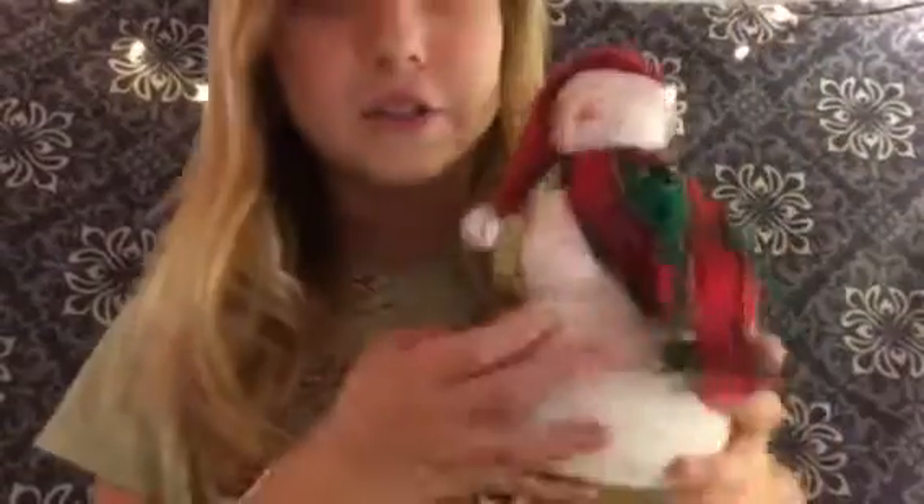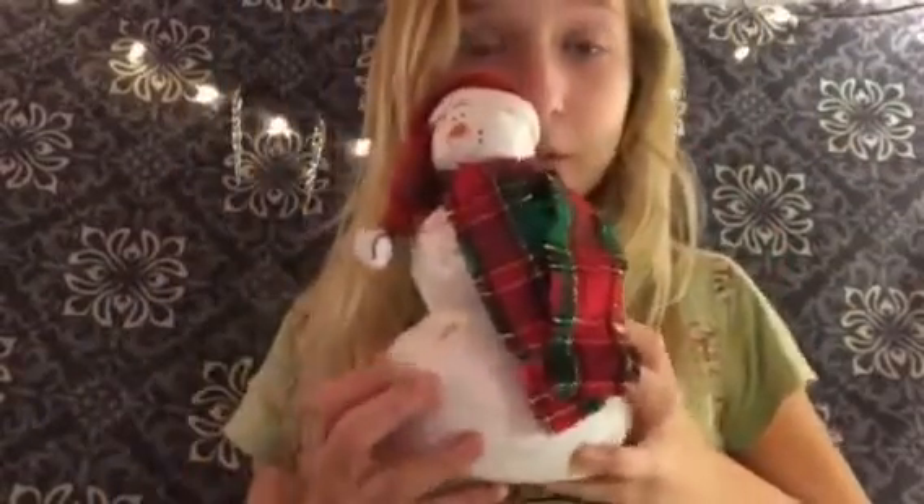So for number one, I have this really cute little snowman. The lighting is really bright because my light is on — it's a video light for making videos. But his face is really adorable, and then his body... He's really old, but I absolutely love this guy.